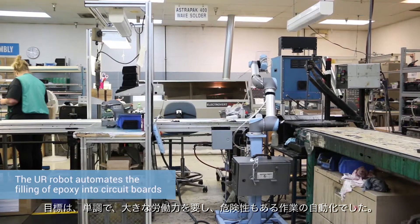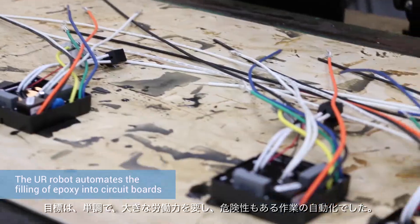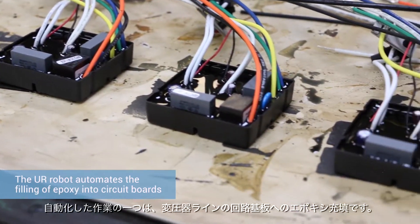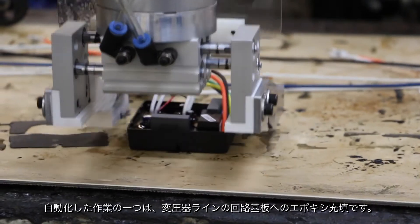We're trying to look for tasks that are either very monotonous, that are labor intensive, or potentially hazardous to do. And one of the tasks that we've automated is epoxy filling circuit boards for part of our transformer line.